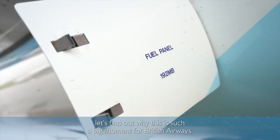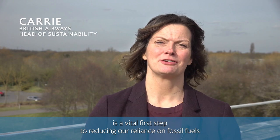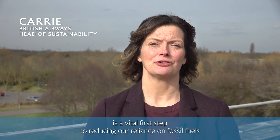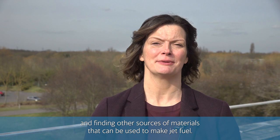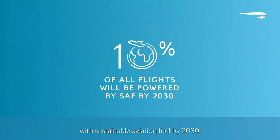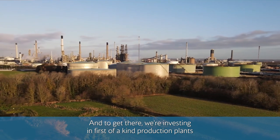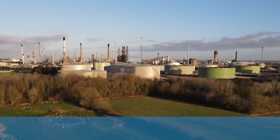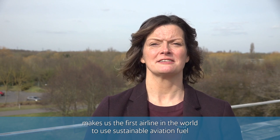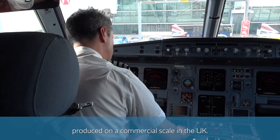Let's find out why this is such a big moment for British Airways. Sustainable aviation fuel is a vital first step to reducing our reliance on fossil fuels and finding other sources of materials that can be used to make jet fuel. As a group, we've committed to powering 10% of our flights with sustainable aviation fuel by 2030. That may not sound like much, but that's an increase of over a thousand times in less than a decade. And to get there, we're investing in first-of-a-kind production plants like the one you visited today. Our partnership with Phillips 66 makes us the first airline in the world to use sustainable aviation fuel produced on a commercial scale in the UK.